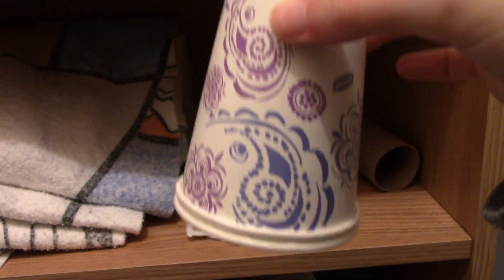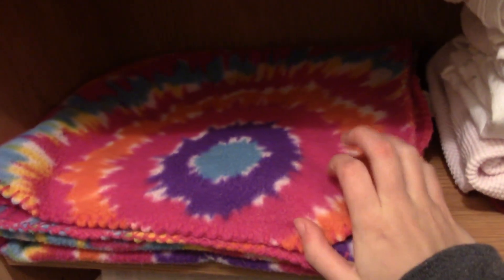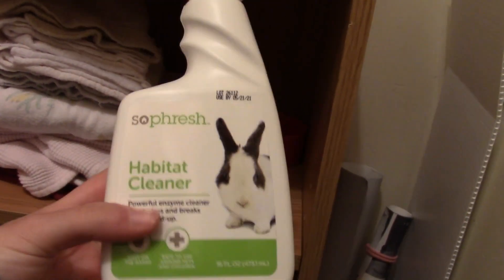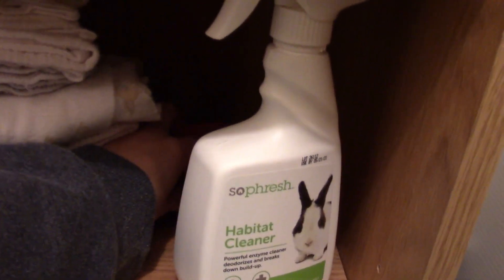On this shelf up here I just have a bunch of extra towels. I have this extra fleece from when they were on fleece — I just keep it just in case I ever need it. And then over here I have a bunch of rags: old washcloths and various old rags that I use for different things. Over here is an extra habitat cleaner that I use to clean their cage — it's by SoFresh. The one I'm currently using is up on the top shelf. And then back here I just have an extra food bowl, which is just a red one.